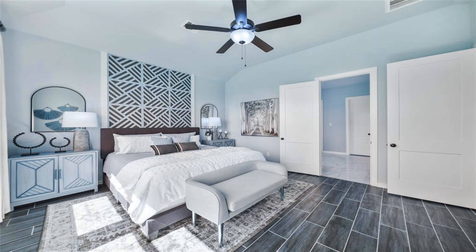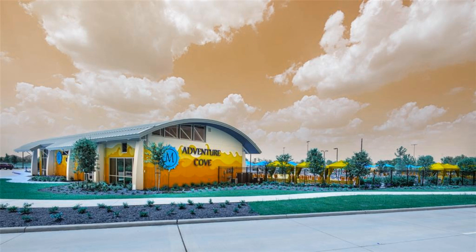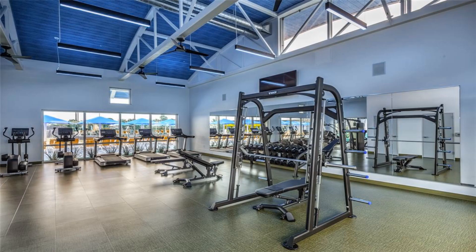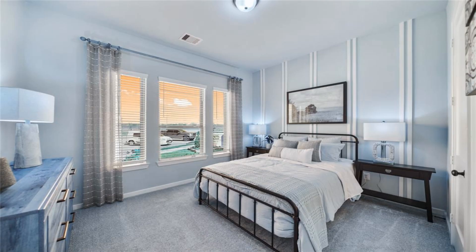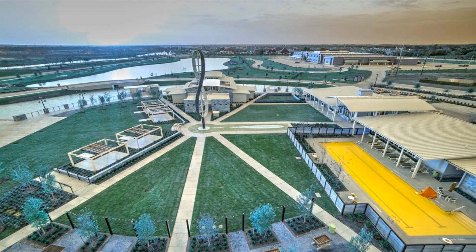Kitchen selections include J-Craft cabinets in amazing gray, light gray, honed black mist granite with white veining, elegant upgraded white decor tile backsplash, upgraded lighting, and black hardware throughout the home.